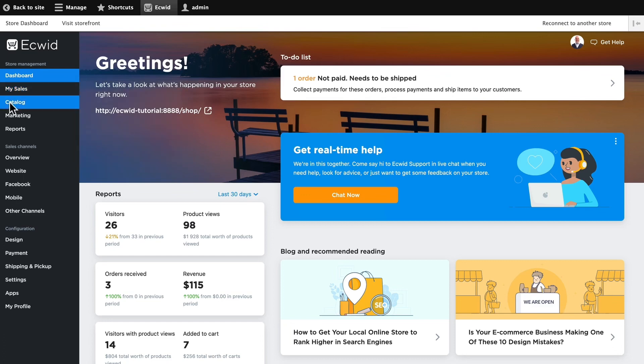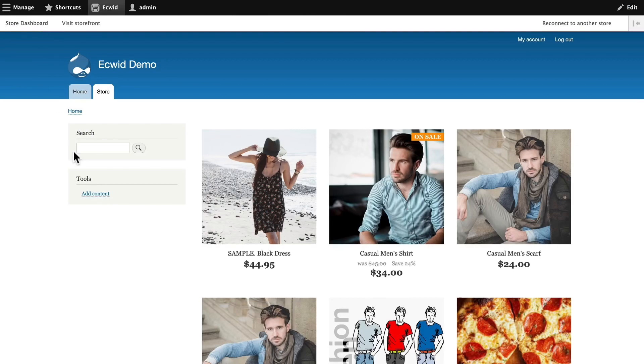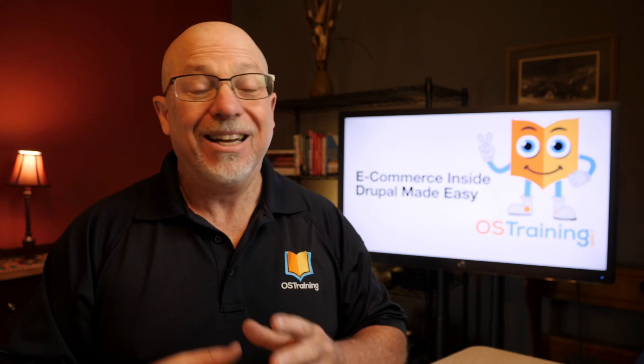I can see my sales, my catalog, my marketing. I can even view the storefront — and there's my store right inside my Drupal site. Well, I can't imagine an easier way to get a shopping cart into your Drupal site, and everything stays right on your Drupal site.